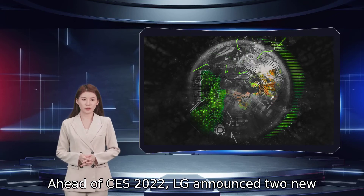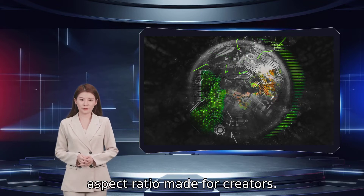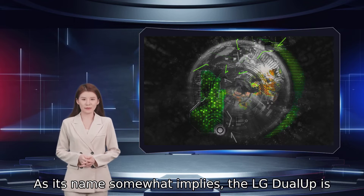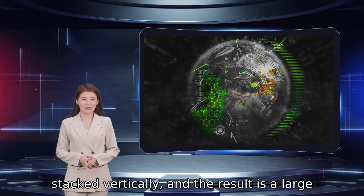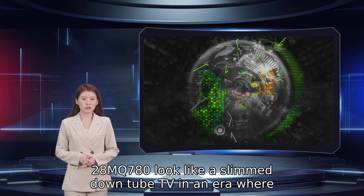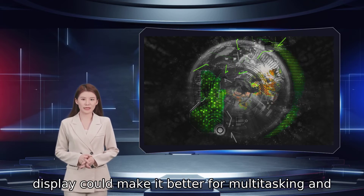Ahead of CES 2022, LG announced two new pro-level monitors, one of which has an extremely unique aspect ratio made for creators. As its name somewhat implies, the LG dual-app is like having two landscape-oriented monitors stacked vertically, and the result is a large squarish panel. Given that the form factor makes the dual-app 28MQ780 look like a slimmed-down tube TV in an era where widescreen movies are the norm, LG's innovative take on the display could make it better for multitasking and creative work.